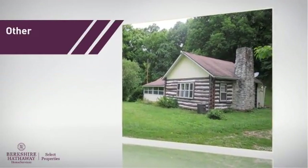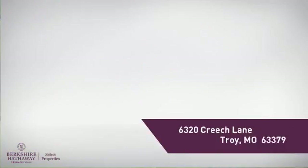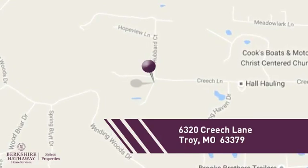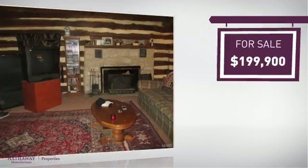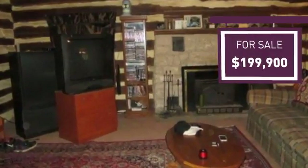This property offers lots of possibilities, and it's located in this area. Currently listed at just under $200,000, it provides a strong value and a great location.